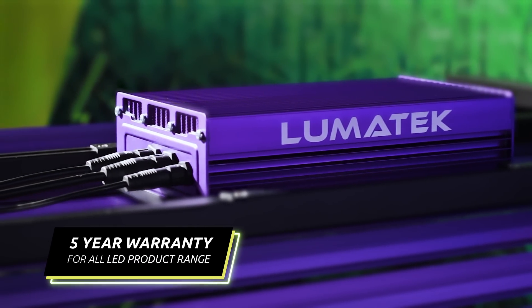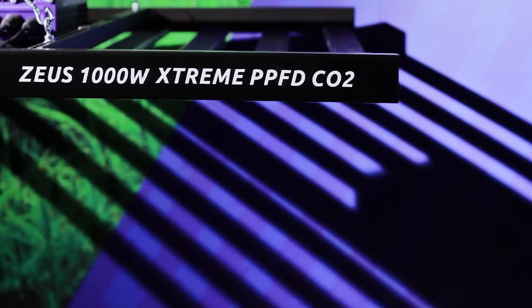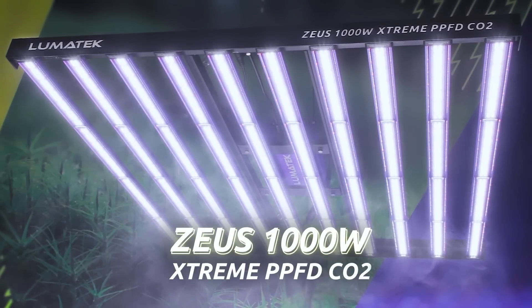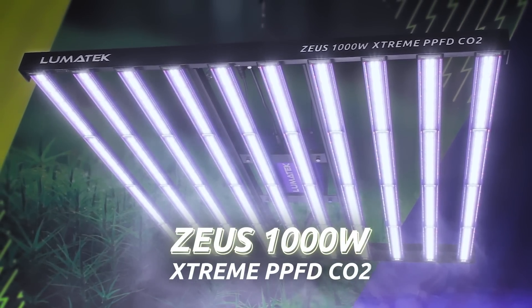As always, for experienced and ambitious growers, Lumatec has provided a new level of LED fixtures for a new market of ultra-performance grow lighting. This amazing fixture, the Zeus 1000W Extreme PPFD CO2, is now available to order. And as always, for more details contact your local Lumatec reseller and stay up to date with product development and releases via our socials and website. See you soon with more exciting news from Lumatec.